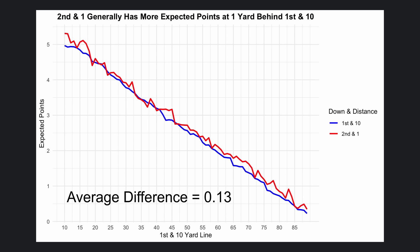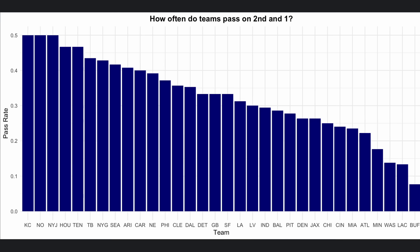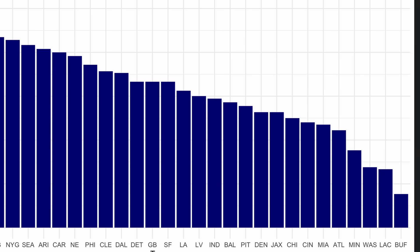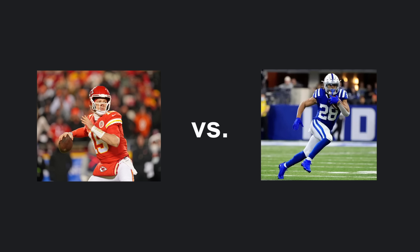So we've shown that 2nd and 1 is a great spot to be in, but how should teams act to fully take advantage of the situation? Different teams seem to have varying philosophies on how they want to act on 2nd and 1. Last season, some teams like the Chiefs, Saints, and Jets had a balanced approach with 50% of their 2nd and 1s being passes and the other half being runs. On the other hand, teams like the Commanders, Chargers, and the Bills were extremely run heavy and only passed a few times. Interestingly, 50% passing was the maximum, so no team passed more than they ran on 2nd and 1. So which strategy is the best? Is there any relationship between how often the team passes and what their average yards gained on 2nd and 1 is?